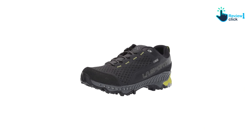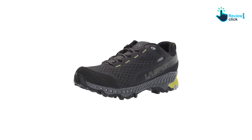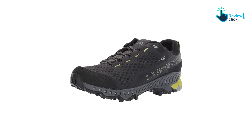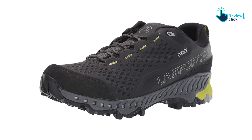La Sportiva even classifies the Spire as a low-cut hiking boot. This shoe stood out for its versatility and comfort — it's got hard outsoles that can handle long days on rocky technical terrain and breathable synthetic uppers that are great for hiking in the heat. The Spire quickly became our go-to shoe for dog walks in the muck and our first choice for hiking with a loaded backpacking pack or child carrier.